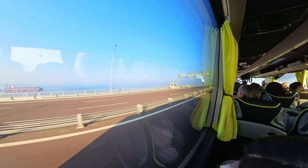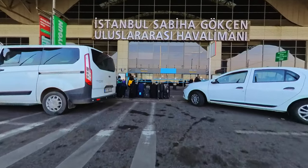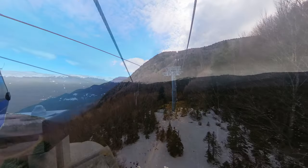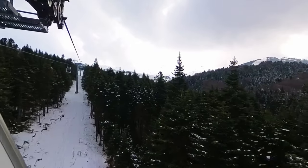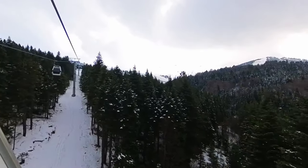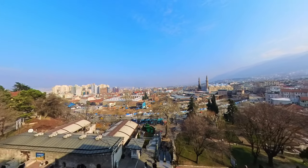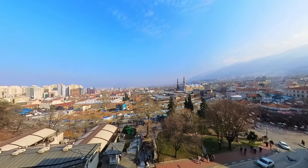In the afternoon, we reluctantly said goodbye to Turkey and hopped on a bus to the airport, eager to return home and share our stories with loved ones. Despite the sadness of leaving such a beautiful country, we ended our trip on a high note, grateful for all the memories and experiences we had acquired. Our trip to Turkey was a journey we will always treasure — the country's rich culture, stunning scenery, and warm hospitality will stay with us forever, and we cannot wait to return one day. Thank you for joining us on this virtual adventure; if you enjoyed this video, don't forget to subscribe for more exciting content. Until next time, farewell.